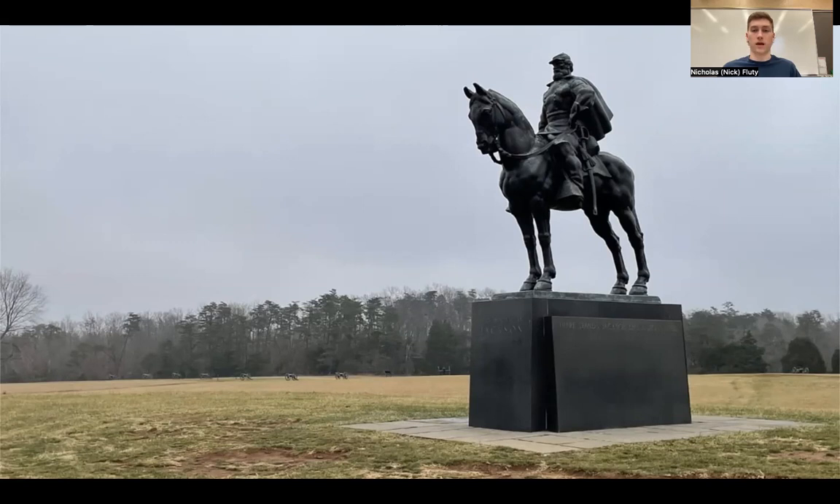In November of 1938, the Virginia Fine Arts Commission announced a competition for the monument's design. The commission reviewed over 80 entries, and on March 4th, 1939, they announced Italian sculptor Joseph Pellia as the winner of the competition.